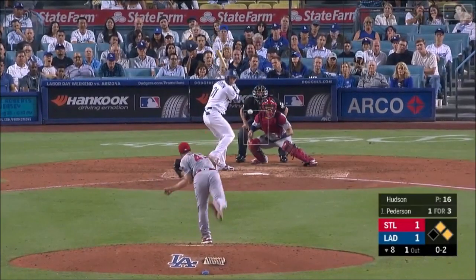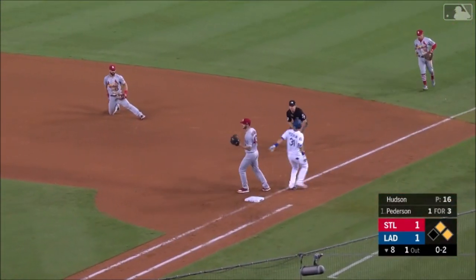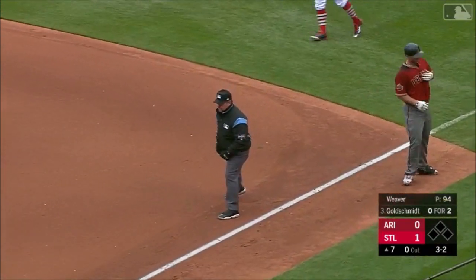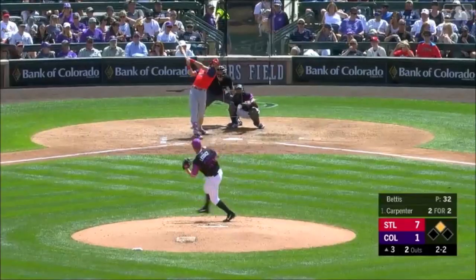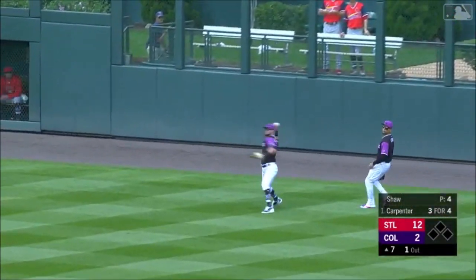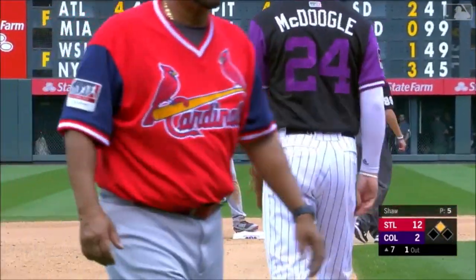The 0-2 — ground ball, backhanded by Carpenter — and what a play! That saves a run from scoring. Diving stop by Carpenter! The pick on the other side by Martinez! And he smokes one into right center — that ball is off the wall! It's another double for Carpenter — his fourth of the day! He's now up to 38, tied for the National League lead in doubles!